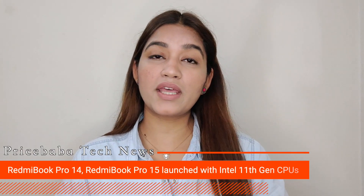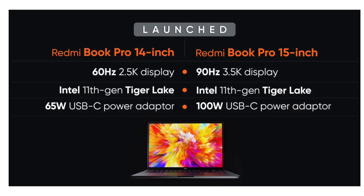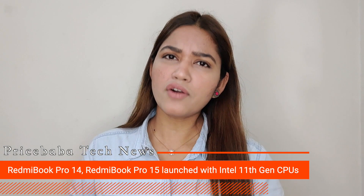Alongside the Redmi K40 series, we will also see the launch of Redmi Book Pro. The new notebooks by the company come in 14-inch and 15-inch size variants. If you talk about the specifications, the 11th Gen Intel Tiger Lake CPUs can be seen, with 100-watt fast charging support and an HD webcam. This launch will also be seen alongside the Redmi K40 series.